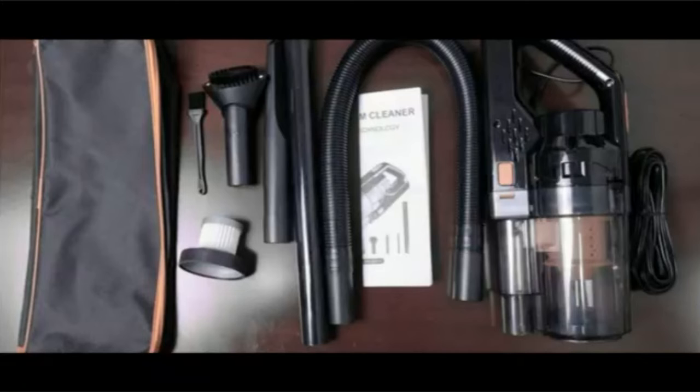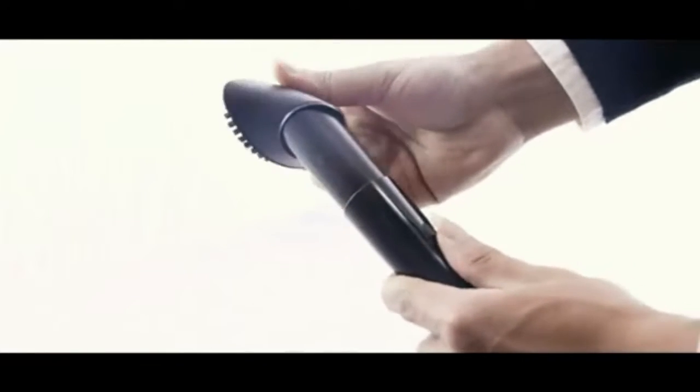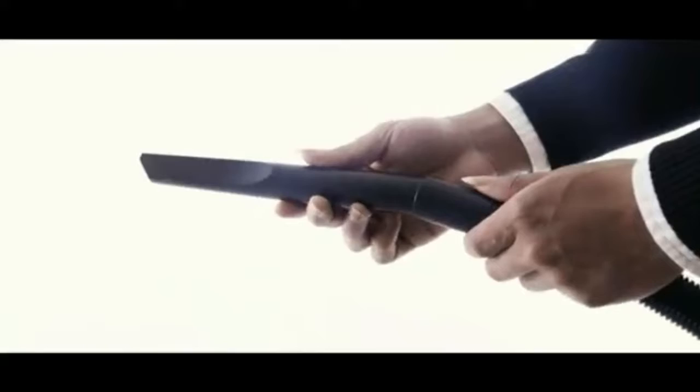HEPA Filtration System — our car vacuum cleaner adopts a double filtration system. The cyclone cone separates larger trash to prevent the filter clogging, with compact structure and good sealing. This prevents inhalation of dust and other garbage from leaking out to cause secondary cleaning.